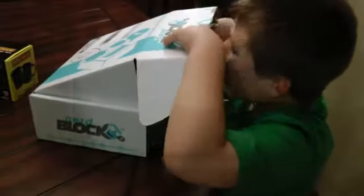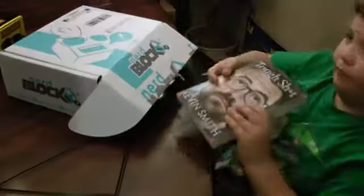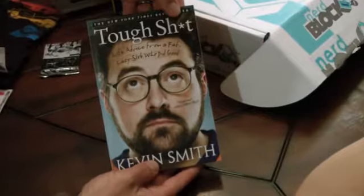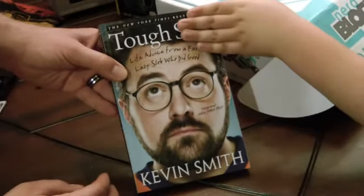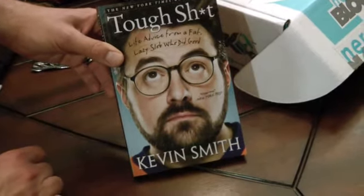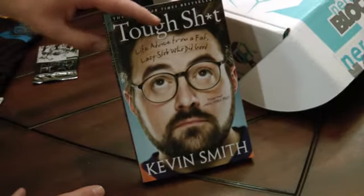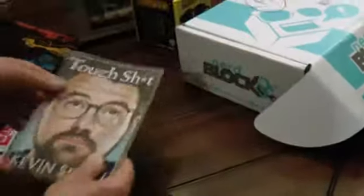It looks like we've got a book — something we've gotten from the past two Nerd Blocks. One of my favorite guys, Kevin Smith! The wonderful filmmaker who also writes comics and does that quite well, in my opinion, especially Green Arrow — one of my favorites that he has done. So we get some book love with this one.